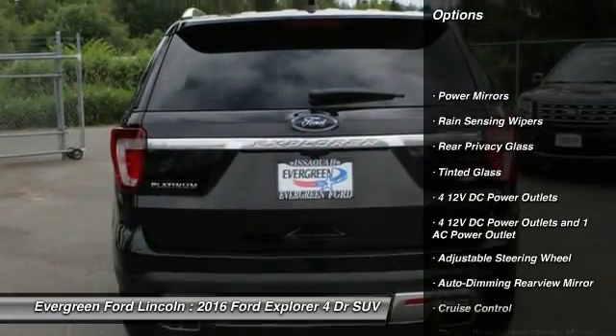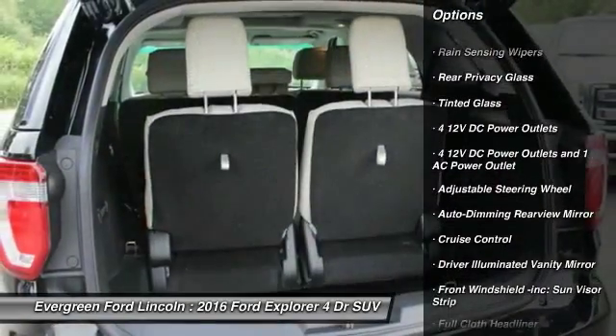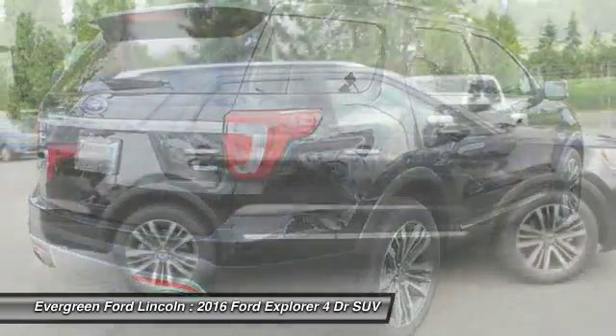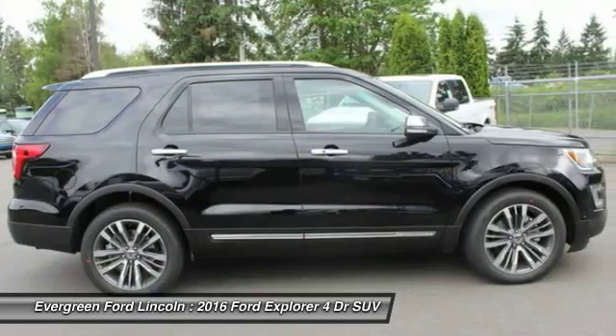Anti-lock braking system. Power lift gate. Tow hitch. Leather wrapped steering wheel. Bluetooth. Power steering. Adjustable steering wheel. Four wheel disc brakes. Aluminum wheels.